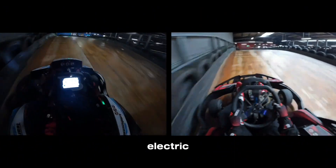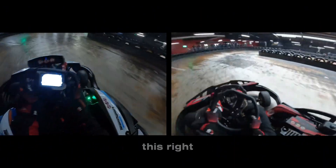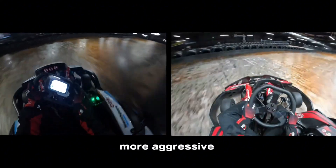I pause once again to let the electric car catch up. Coming through this right-hander now, you can see me being a lot more aggressive with the electric car.